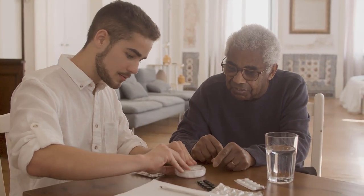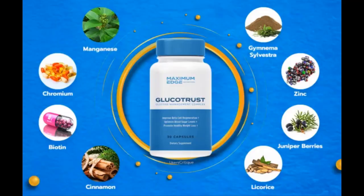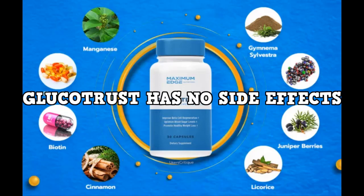You can see initial results in the first month, but most people have better results after three months of using this product. It is also important for you to know that Glucotrust has no side effects since it is natural.